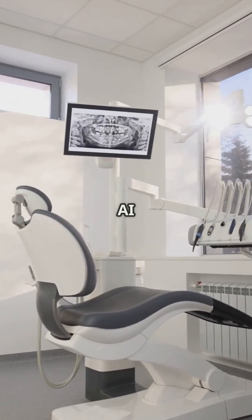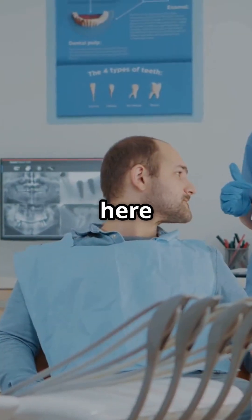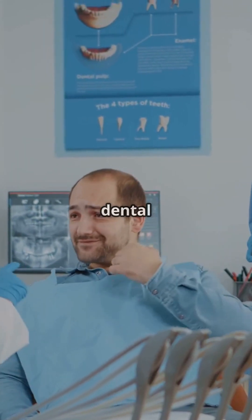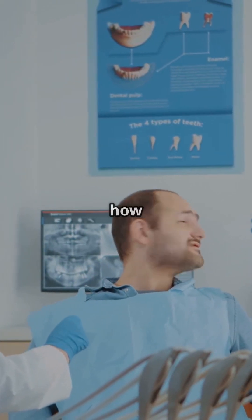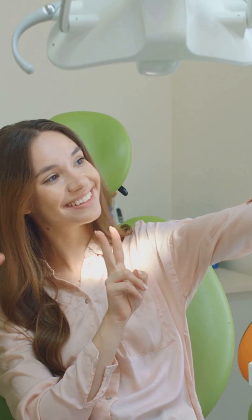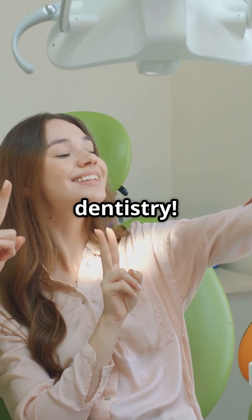The question isn't whether AI will change dentistry — it's how soon. AI is here to stay, and it's only getting better. If you're a dental professional, now's the time to start embracing AI and discovering how it can transform your practice. Don't forget to like and subscribe for more insights on the future of dentistry.